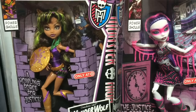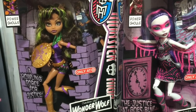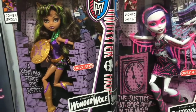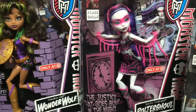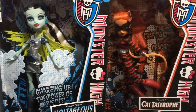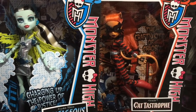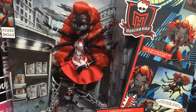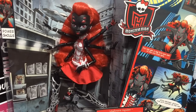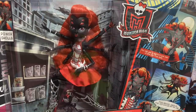Here is the rest of my Monster High Power Ghouls that were Target exclusives: Claudine Wolf as Wonder Wolf, Spectra as Polter Ghoul as Voltagous, and finally Toralei as Catastrophe. My favorite San Diego Comic Con exclusive is Webbrella, and she is also my favorite of the Power Ghouls.